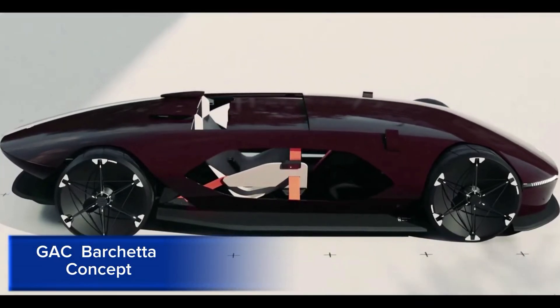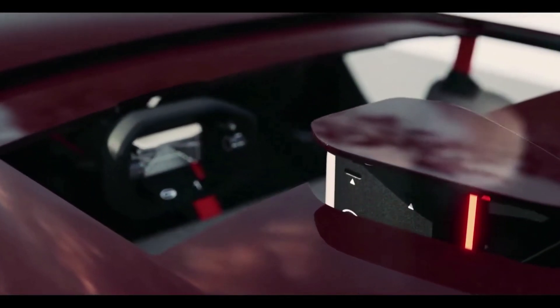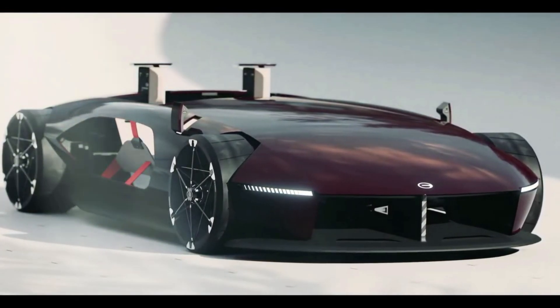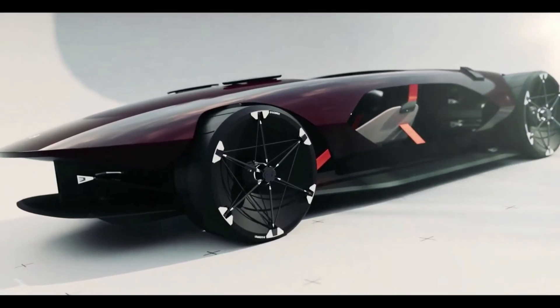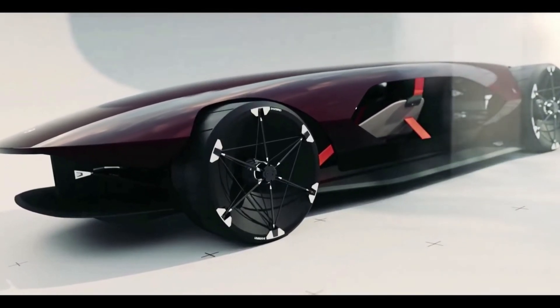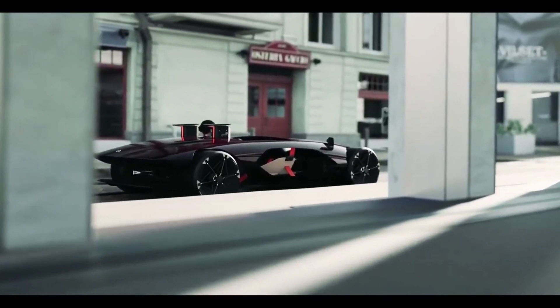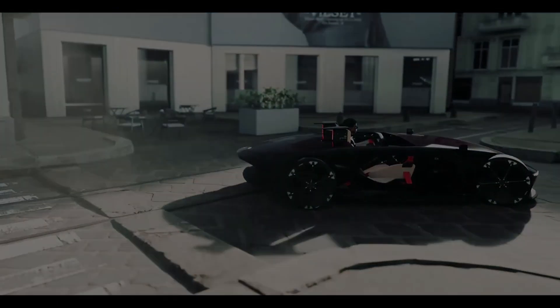The GAC Barketa Concept is a sleek and futuristic electric roadster unveiled by Chinese automaker GAC Group. This concept car showcases GAC's bold design language and innovative technology. The GAC Barketa Concept features a low-slung, aerodynamic body with a wraparound windshield and gullwing doors. Its interior boasts a minimalist, driver-focused design with a digital instrument cluster and a floating steering wheel. The concept car is powered by a high-performance electric powertrain, delivering exceptional acceleration and range.